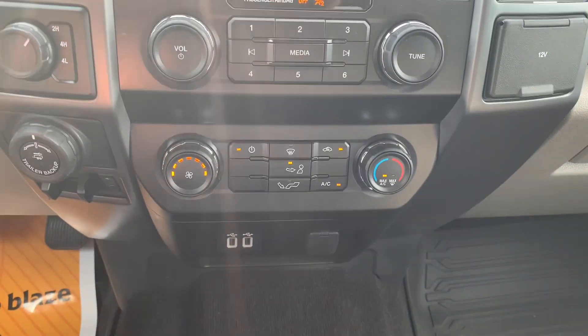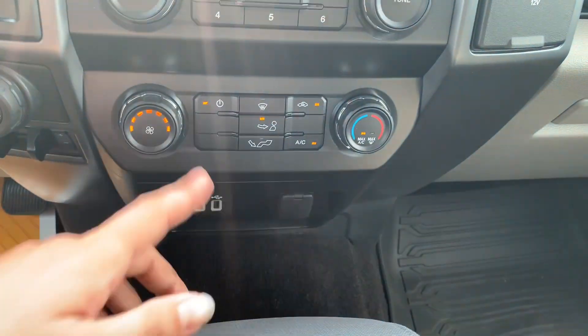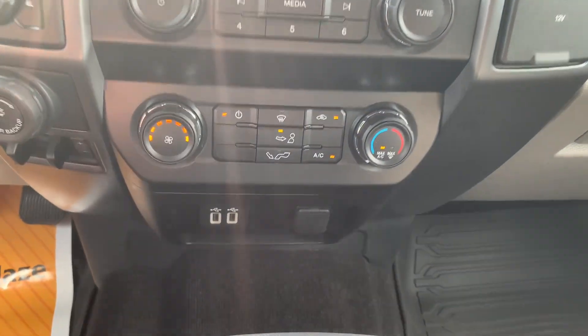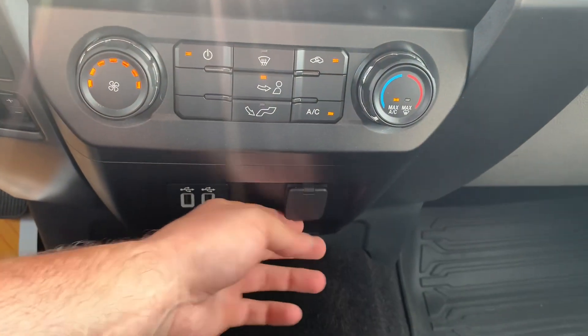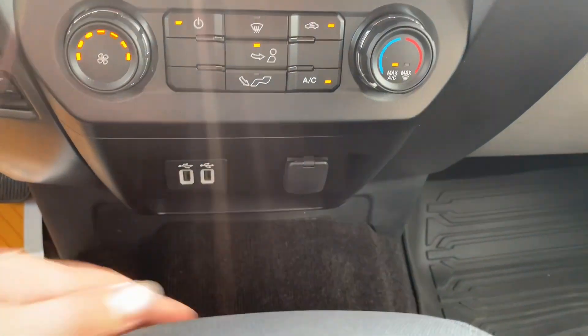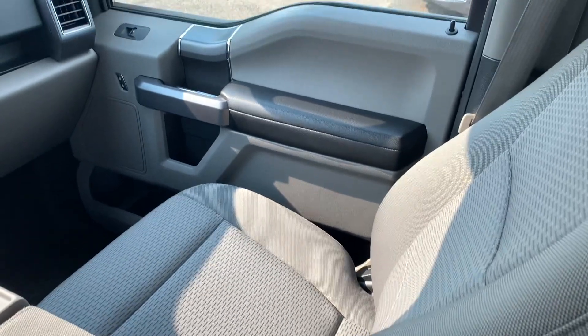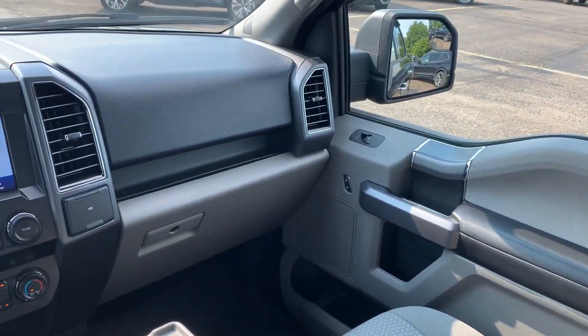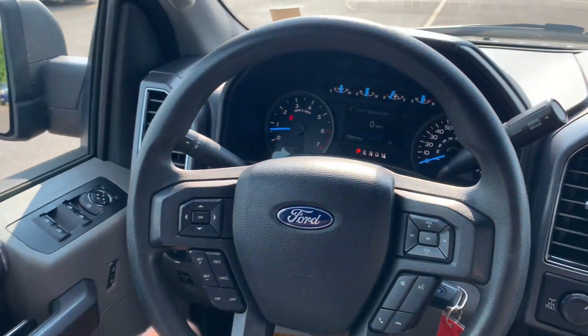To the right of that, you've got your climate control — pretty standard setup with your fan speed, temperature, and all of your different position selectors. Just below that, you've got those USB ports as well as a standard 12-volt port. Overall, the truck interior is in fantastic condition. It's a very nice truck overall, in great shape, and it'll definitely be a good truck for its next owner.